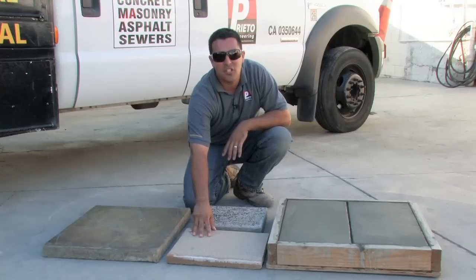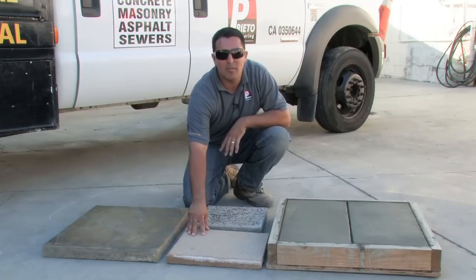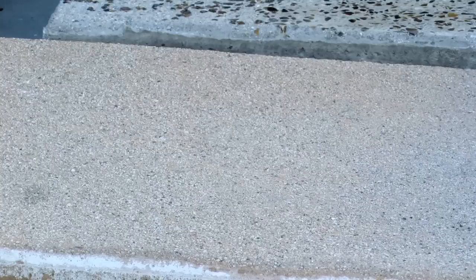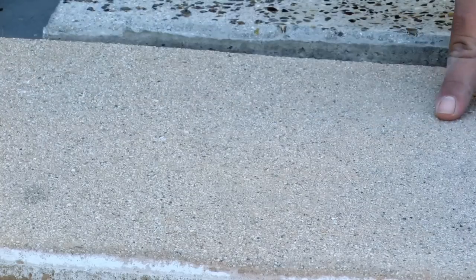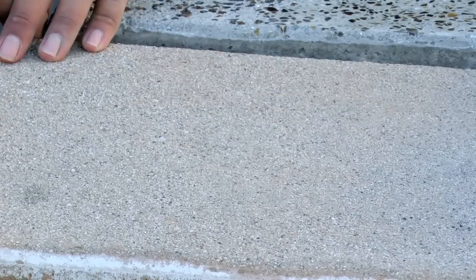This right here is a sandblast finish. Most of our finishes in this area are sometimes called exposed finishes. The exposures begin from a very light exposure, such as this one, and move all the way up into gradients such as exposing the actual aggregate. The thinner the exposure, the more sandy it'll appear. The thicker the exposure, the more aggregate it'll show.